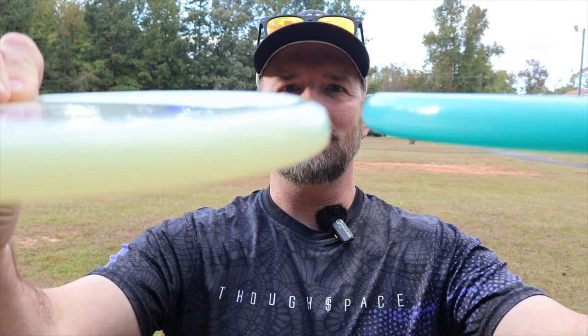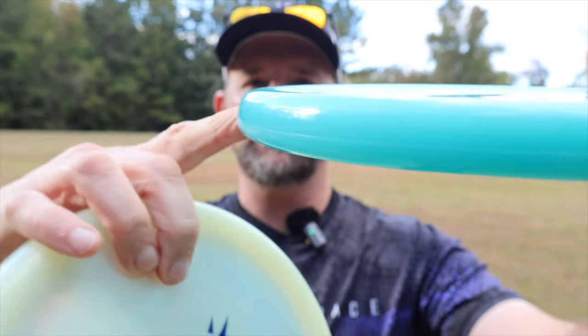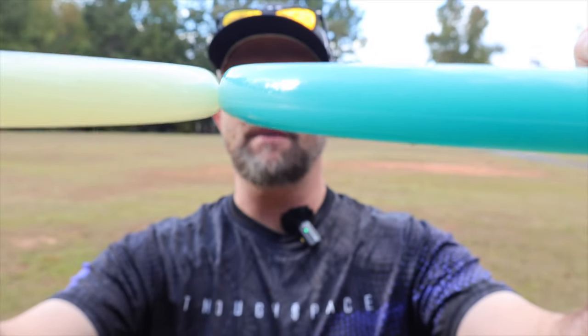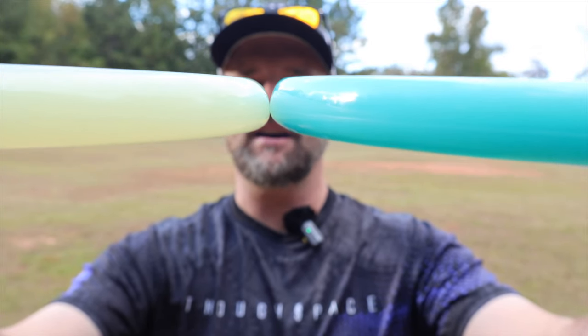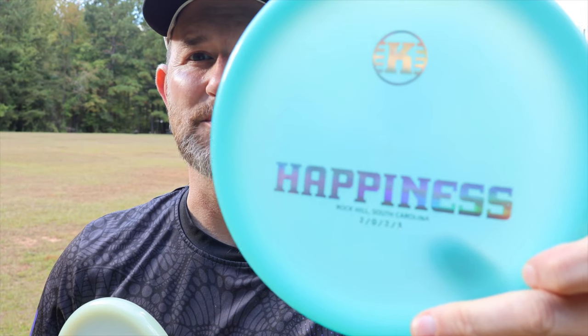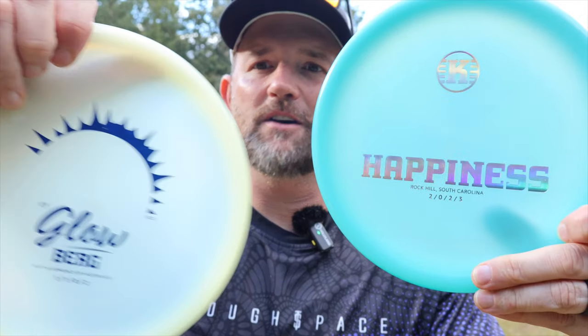I'm going to go head to head with these two. When you compare them side by side, they look almost identical. This one might be a tad bit taller and chunkier, but not by much — just eyeballing it, it does look like it's a tiny bit taller. The rims are almost identical too. The feel of it looks almost identical. I really like the design on this one. I picked this up at USDGC — the Happiness disc — and then we also got the 2023 Glowberg. They both feel very similar. Let's see how they fly.